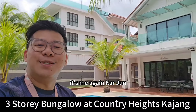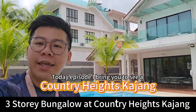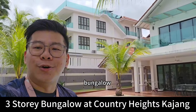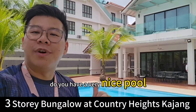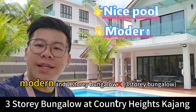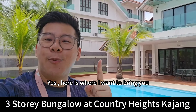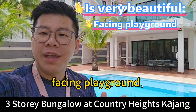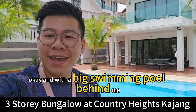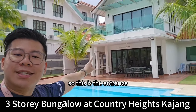Hello brother and sister, it's me again, Kajun. Today's episode I bring you to see a Country Heights Kajang bungalow. Many people from the previous episode asked me: do you have a very nice pool, modern, two-story bungalow? Yes, here is where I want to bring you. This facing is very beautiful — facing playground, facing south — with a big swimming pool behind me. So this is the entrance.